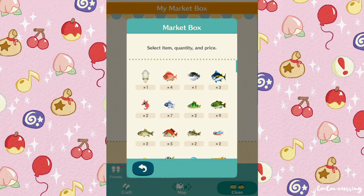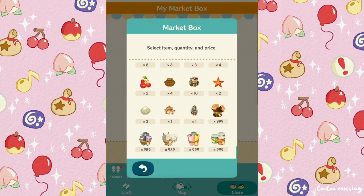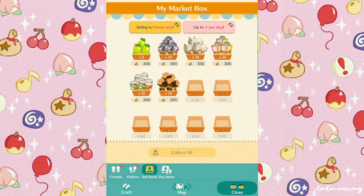We have way too much stuff right now — so many materials. I'm thinking we should sell some in our market box because surely one of my friends needs materials. Every time I do a request it says my pockets are full, so I just sell the materials for money. We could also use these materials on Gulliver's Island.